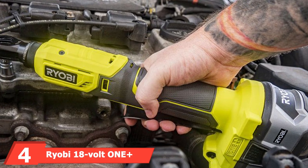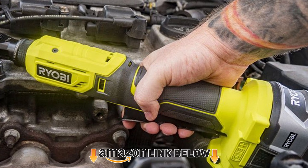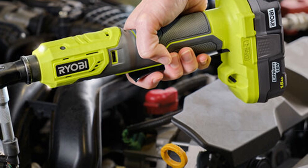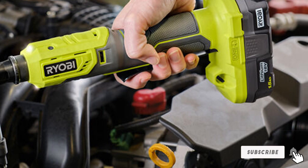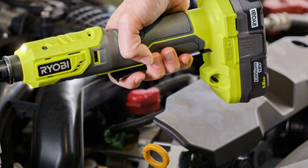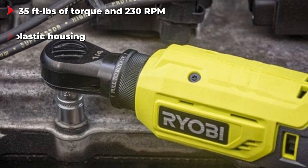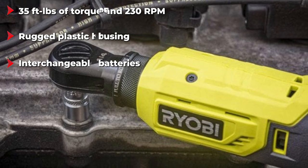Next at number four we have the Ryobi 18V ONE+ cordless ratchet. Being a manufacturer specializing in cordless power tools, Ryobi shouldn't have a problem making a good electric ratchet, and its 18V ONE+ model lives up to the expectations. With 35 ft-lbs of torque and a maximum speed of 230 RPM, it's powerful and fast enough for most jobs. Although many users prefer metal housings, the rugged plastic housing proves to be quite durable.